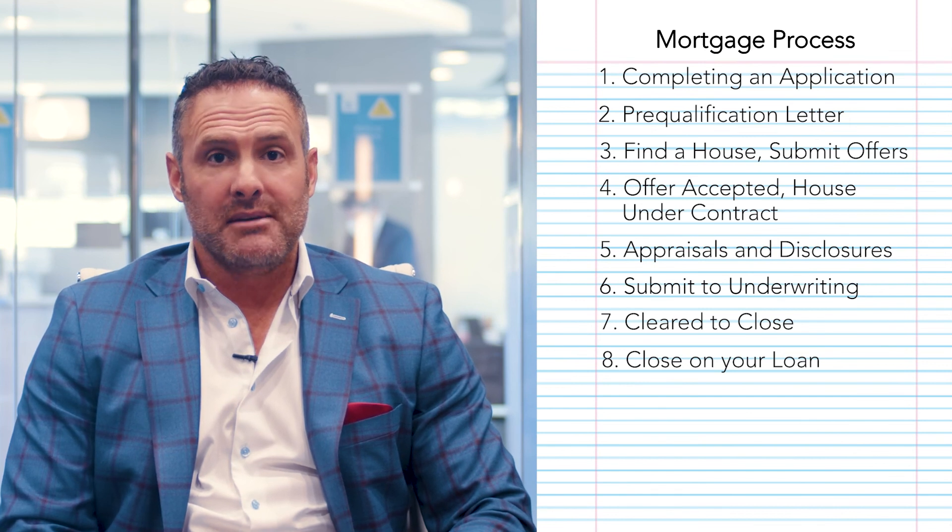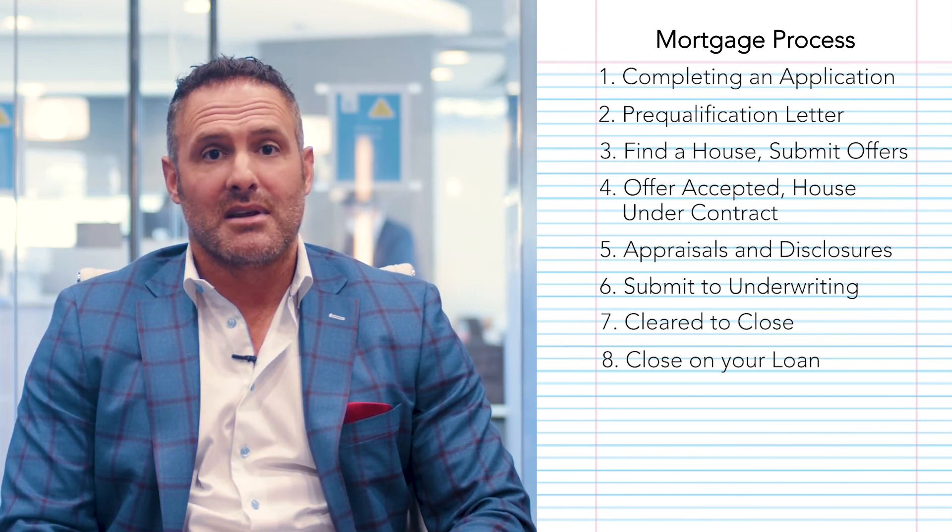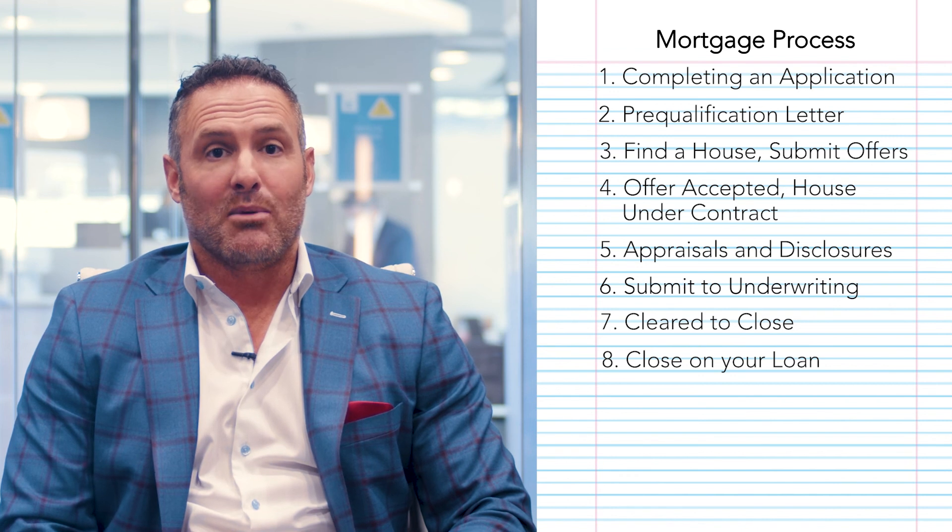Once the underwriter reviews the file and verifies all needed documentation is in there, we get what they call a clear to close. They may come back and ask for explanations on some things or request more documentation — we'll come to you and ask for that. It's not because we're picking on you; we're just trying to get the loan closed smoothly. Once cleared to close and your closing date is set — most agents set it for 30 days — we'll get in touch with the title company. You'll receive your final numbers, wire the money to the title company, and close on your loan.